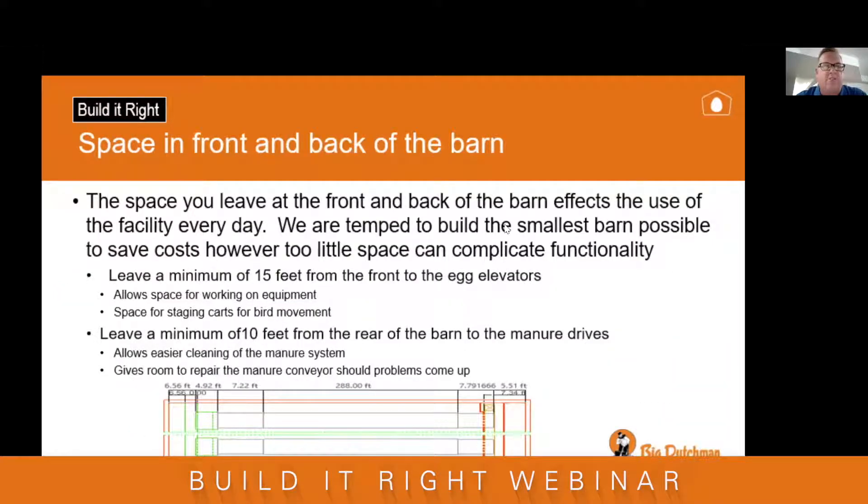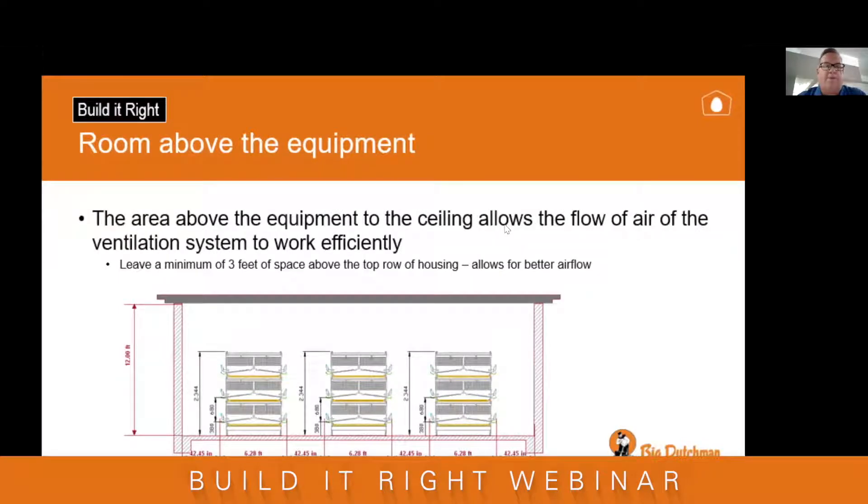The space at the front and back of the barn is also important. We're tempted to make this area as small as possible, but we shouldn't minimize it. Leave 10 feet in front of the egg elevators to allow space to work and for movement and staging of carts for population and depopulation. Leave a minimum of 10 feet at the back of the barn so you can easily clean your manure system and get around it for repairs. Leave a minimum of three feet above the top row, which allows for better ventilation and freer movement of air — with summers getting hotter, a strong ventilation airflow is essential.